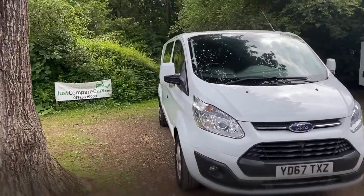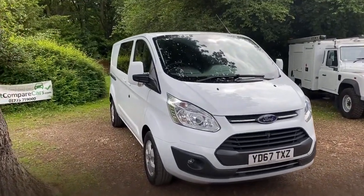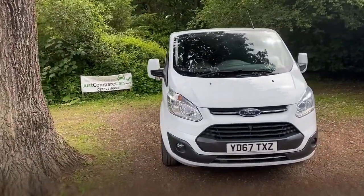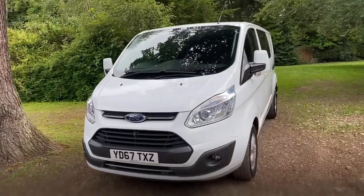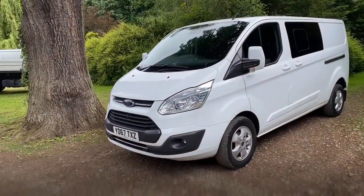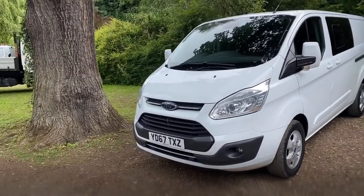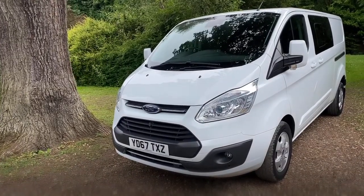Once you've watched the video, if you're happy with what you see and you want to buy it, a small deposit will secure it and we can pretty much deliver it anywhere in the world. If you're looking to finance a vehicle, we'll ask you to go through an application with us which will take about five minutes, and we can usually get you a decision within about an hour. In most cases on a vehicle such as this, we'll ask you for a deposit to cover the VAT, though that will depend on you and your circumstances.